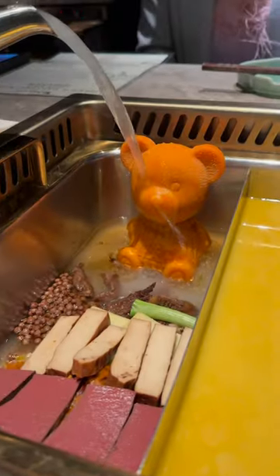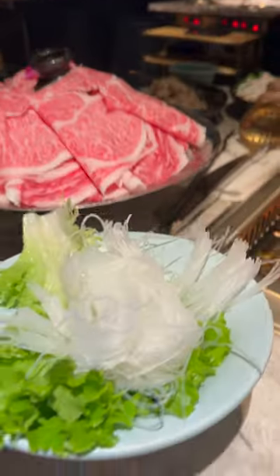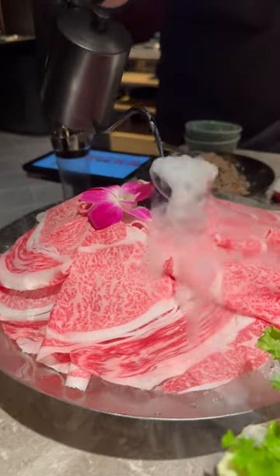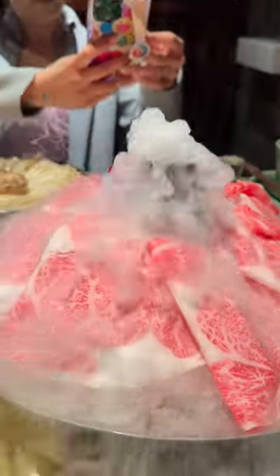We got their promo menu for two people for $188 in celebration of Valentine's and Lunar New Year. You get to choose two soup bases, two meat selections, six hot pot items, and it comes with sweet potato balls and Wagyu fried rice. For our meat selection, we chose the Japanese Miyazaki A5 Wagyu Chunk Roll and the Japanese Miyazaki A5 Wagyu Ribeye.